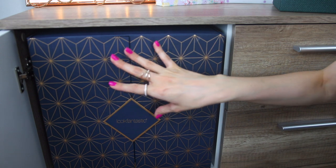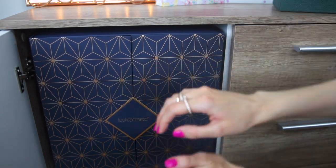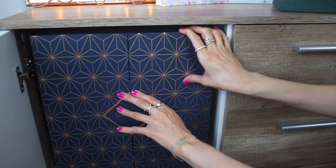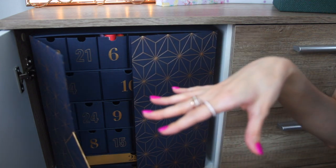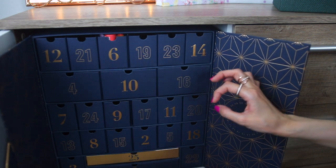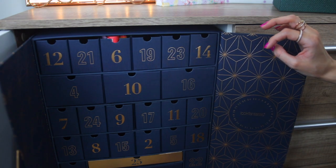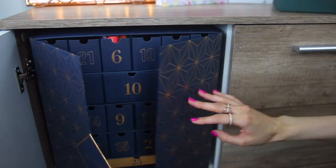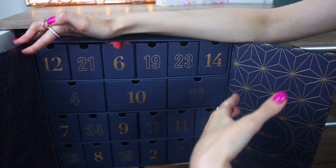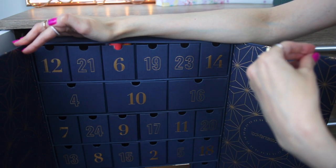And in here — drum roll please — I have my lipsticks. I don't have all of my lipsticks in here because I need to categorize them. So if you want to see a lipstick collection video, just let me know in the comments. And this is how it looks. In the beginning I was thinking about cutting the doors, but they are pretty so I kept them. I'm not going to show you all of these little drawers — some of them are still empty.